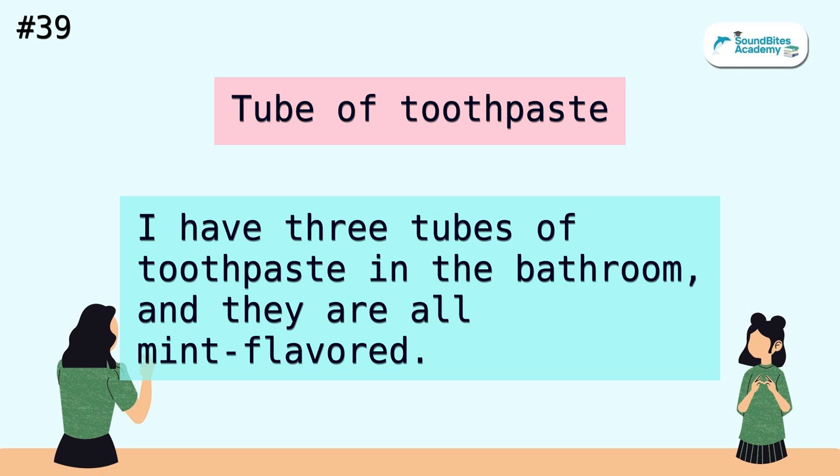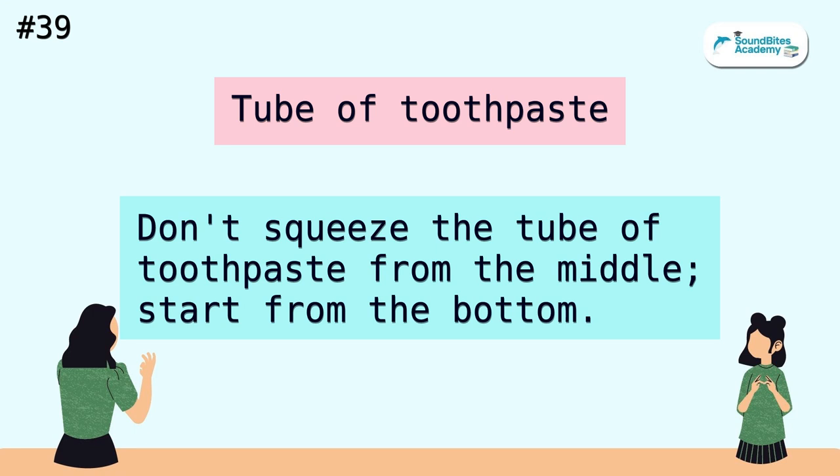Tube of toothpaste. I have three tubes of toothpaste in the bathroom, and they are all mint flavored. Don't squeeze the tube of toothpaste from the middle. Start from the bottom.